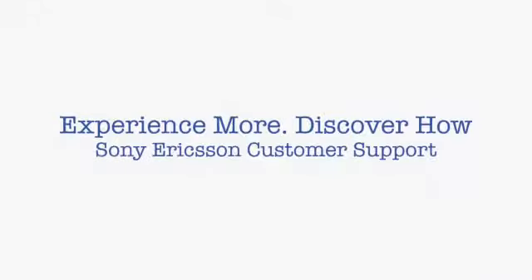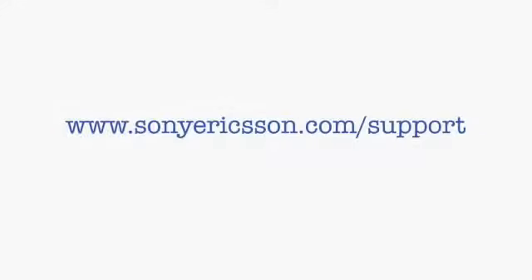From us here at Sony Ericsson Support, we thank you for taking the time to watch this film and hope it's given you a glimpse of what the Xperia Neo can do for you. This is only the beginning.